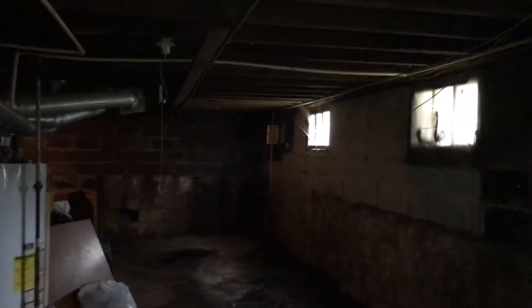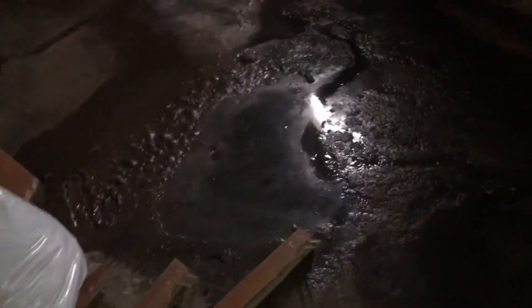Remove the basement floors, paint the walls. There are light bulbs missing. There's also a broken window in the basement.